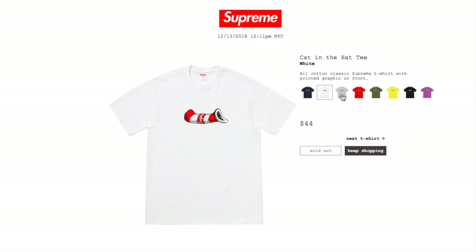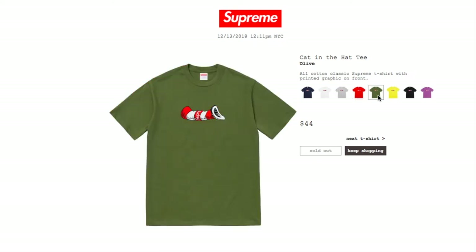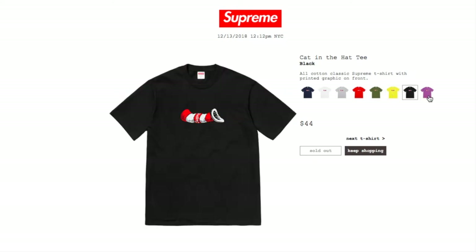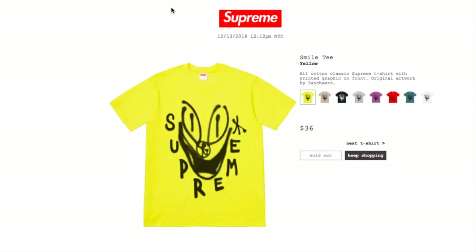The white, heather gray, red, olive, yellow, black, and purple colors are all sold out.